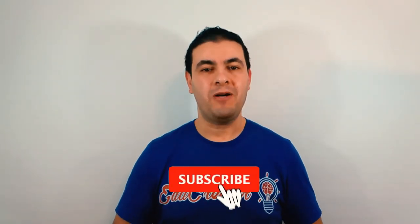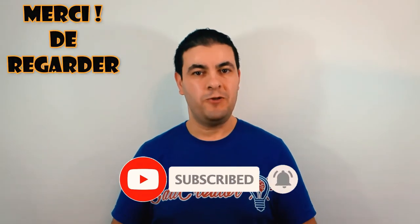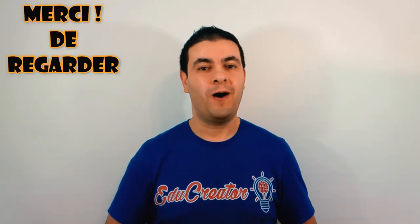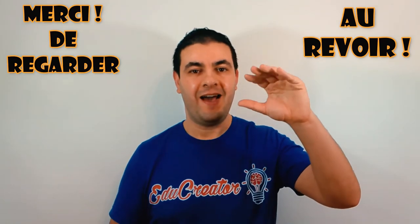That's it for today. I hope you liked the video. N'oubliez pas de vous abonner à ma chaîne et n'oubliez pas aussi de partager cette vidéo. Merci de suivre avec nous. J'espère vous voir bientôt dans un nouvel épisode. Thank you for watching, good luck everyone. Au revoir et à la prochaine.